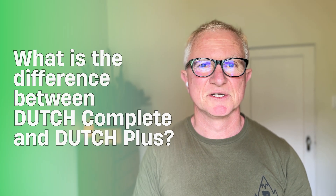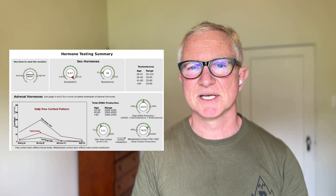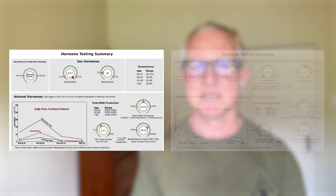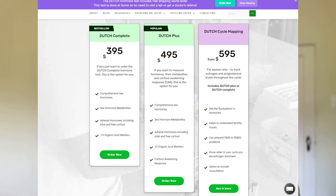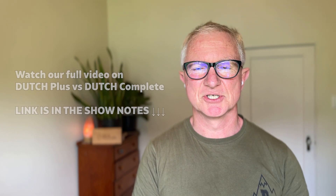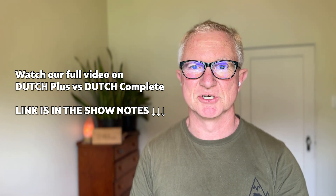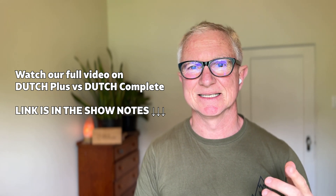What is the difference between the Dutch Complete and the Dutch Plus test? There's a hundred dollar difference between the two. The Dutch Complete was the first test, and later the Dutch Plus was created to get a more accurate measurement of the cortisol awakening response, combining urine with saliva. If you mainly want to measure sex hormones, the Dutch Complete is the best option — it still measures 24-hour cortisol and daily cortisol changes, just without the detailed cortisol awakening response. The sex hormones and organic acid markers are measured exactly the same.